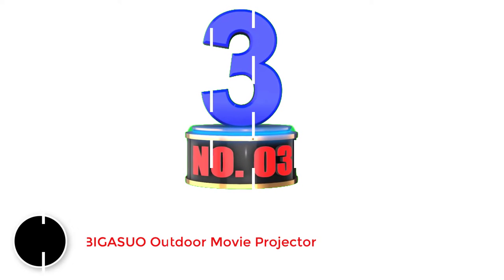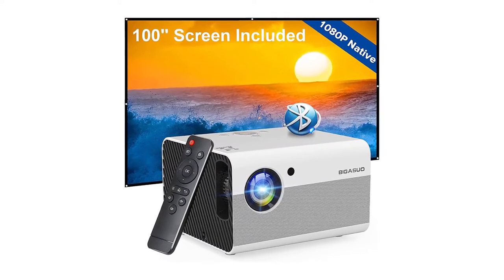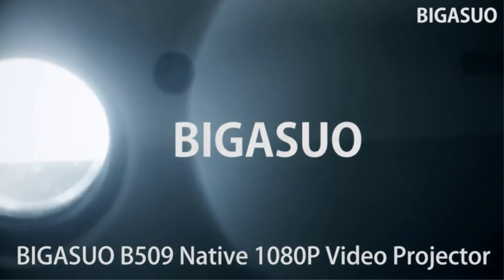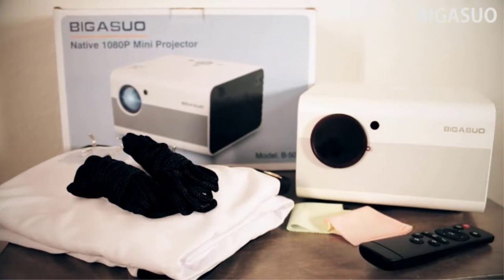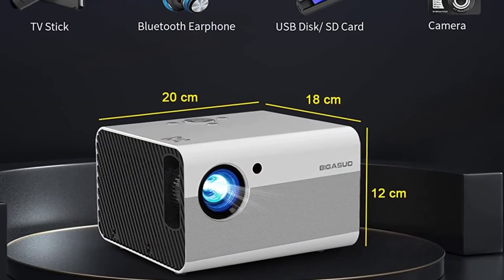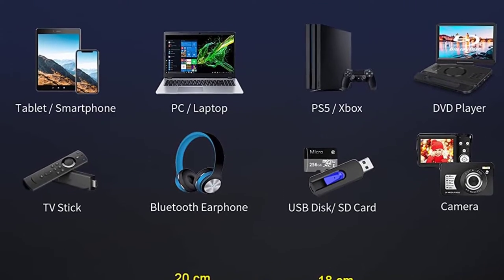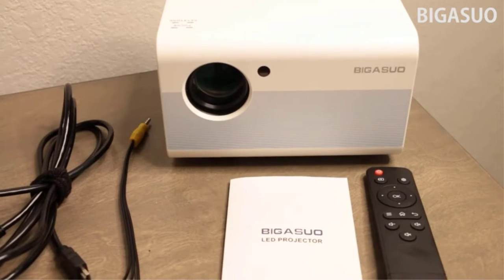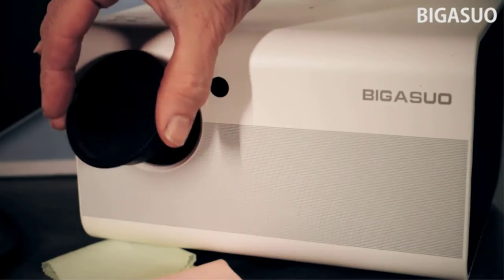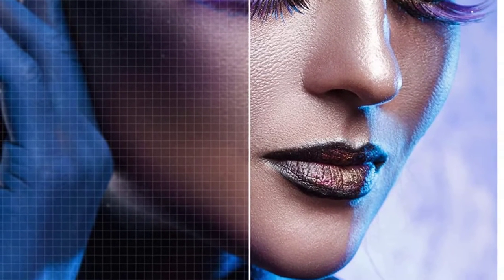Number 3: Begasuo Outdoor Movie Projector. Moving towards the budget range of projectors that can be used with the PS5, we have a great option from Begasuo — a solid, affordable choice ideal for most setups. It supports a 100-inch display size, which is still a lot bigger than a standard TV. With native 1080p output resolution, you can expect sharp image quality at 100 inches. There are also built-in dual 5-watt speakers that allow you to get powerful sound output without needing any additional accessories.